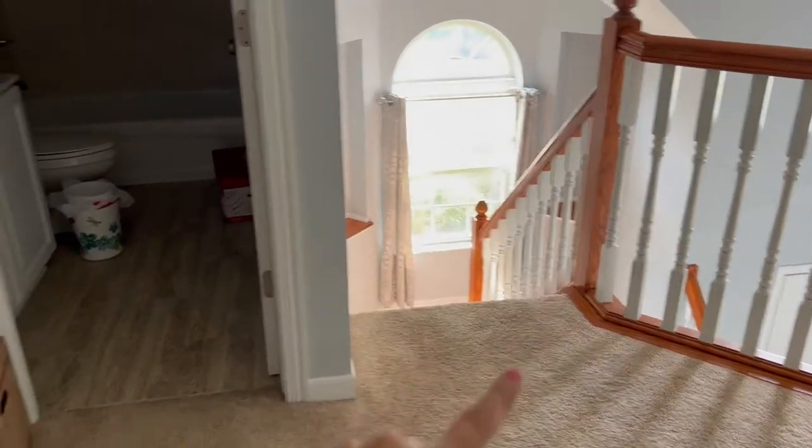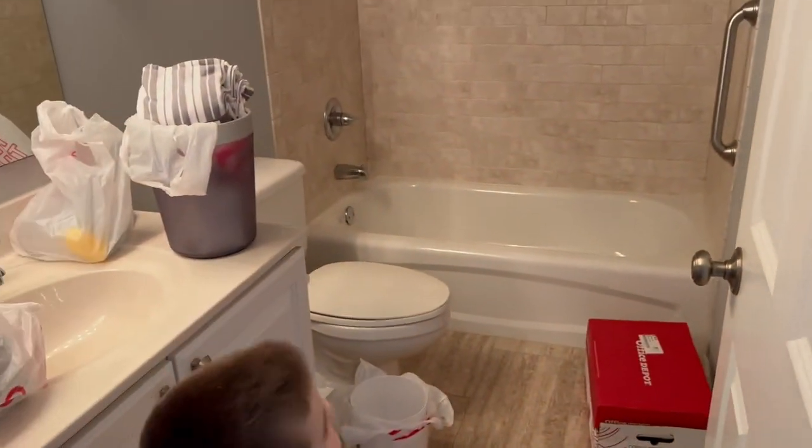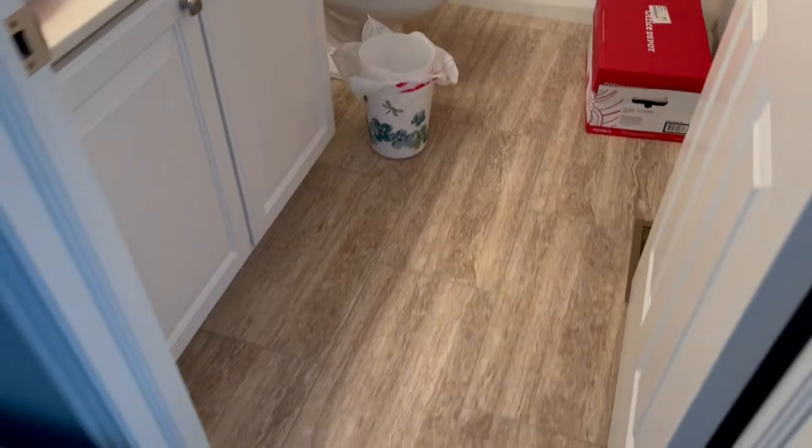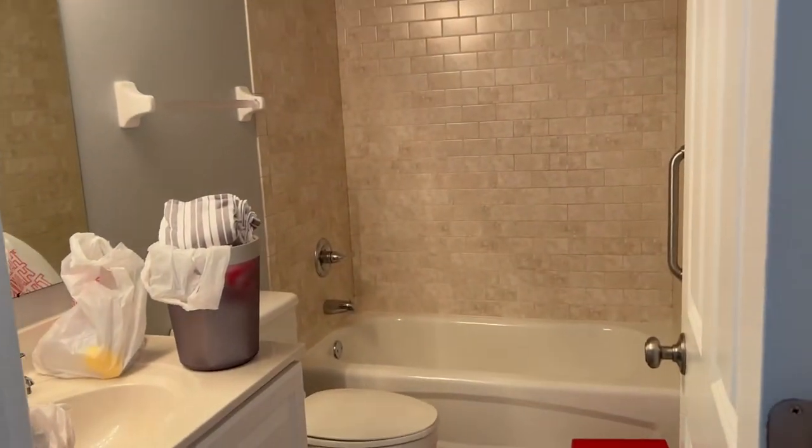When you first come up the stairs and turn immediately, this is the guest bath — or the boys' bath — where we're going to do bath time for the boys. There's a really nice tiled wall shower, a splash bathtub, and a sink and toilet. So it's perfect — it's nice and big. There's also a linen closet here to store all our linens.